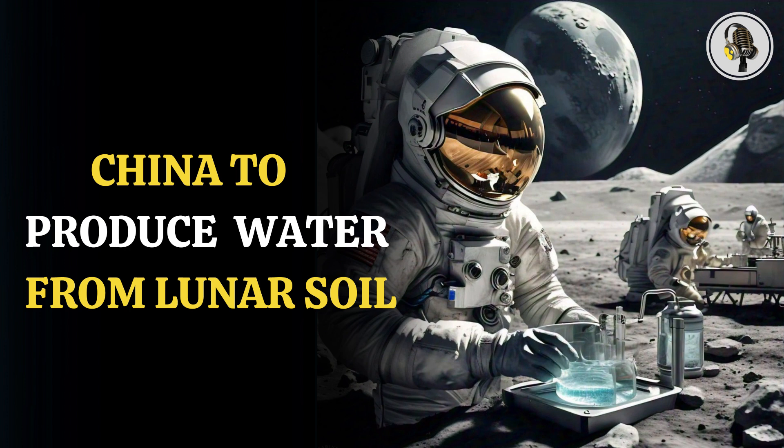In the experiments, it was seen that lunar regolith, when heated above 1200°C using specially designed concave mirrors, led to the creation of one gram of molten lunar regolith, which can produce around 51 to 76 milligrams of water.